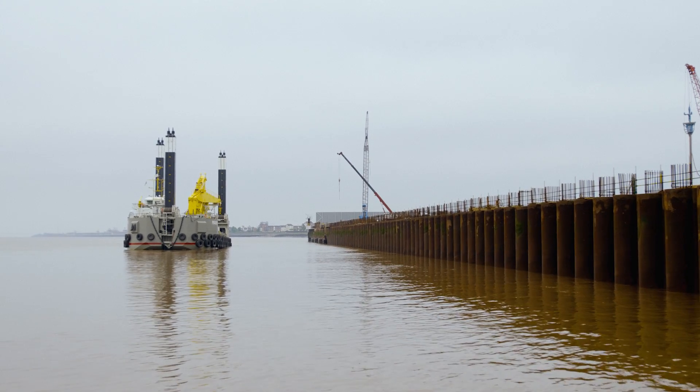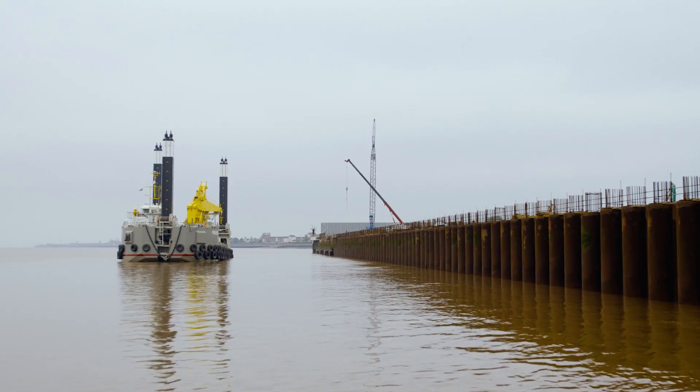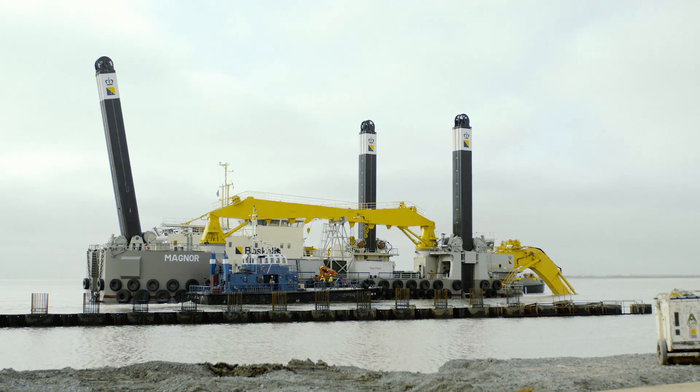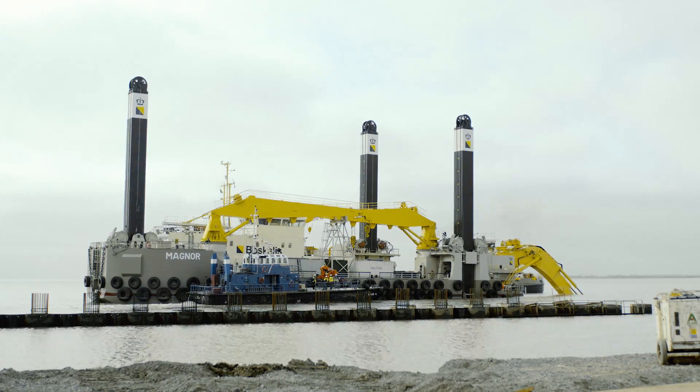The Boscalis backhoe dredgers are stationary dredgers with a hydraulic excavator installed on a pontoon. The backhoe dredgers can dredge a wide range of materials very precisely, and they operate mainly in shallow and enclosed waters. The backhoe dredger is anchored firmly with three spuds.